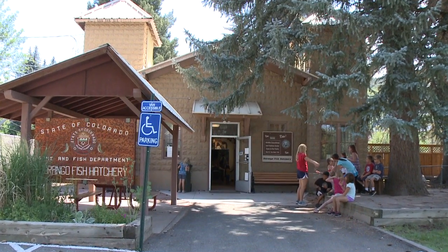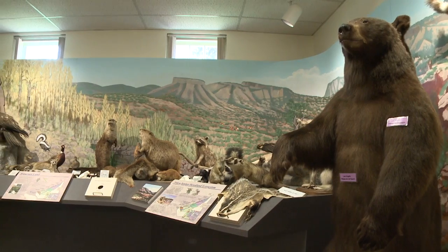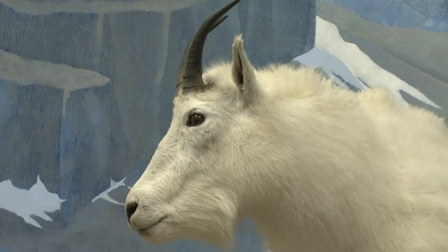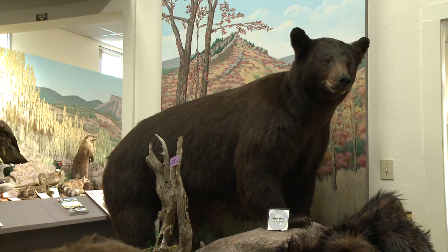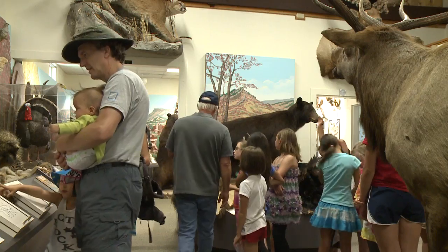Come to where the wild things are. Learn about Colorado's wildlife at the Durango Fish Hatchery and the Wildlife Museum. More than 100 species of animals are on display — bears, elk, eagles, lynx, and much more.